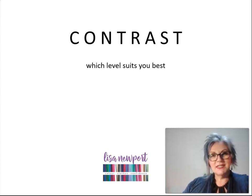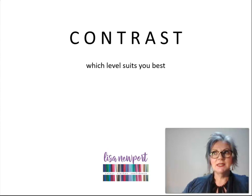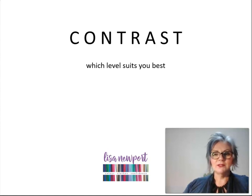Hi everyone, Lisa here, and welcome to day two of the Shop Your Wardrobe Challenge, which is all about contrast. The longer I work in this business, the more I realize how important contrast is to getting your outfits absolutely spot on. This is kind of like the icing on the cake about how to put your outfits together, and in this short video I'm going to explain it in a way you'll be able to replicate.